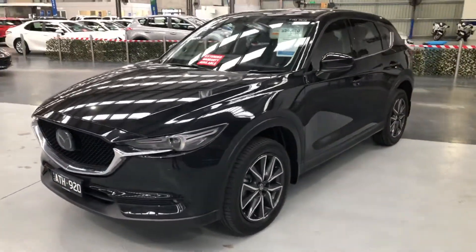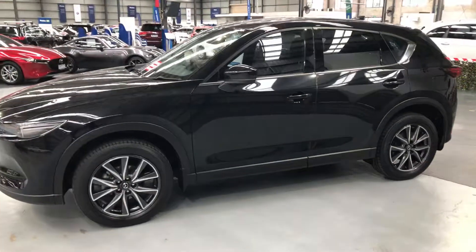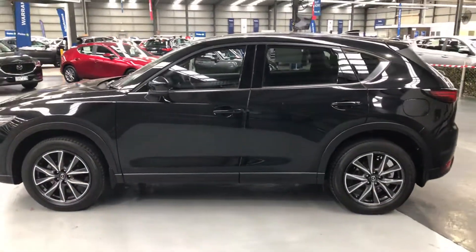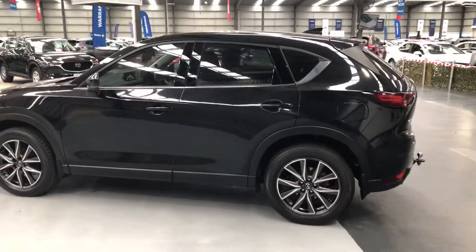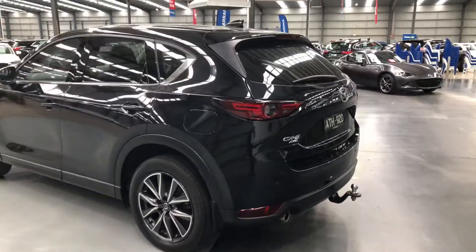The Akera comes fully loaded with sunroof, leather trim, head-up display, electric seats with driver's memory, heated front seats, lane change warning, Bose hi-fi, just to name a few things. Also fitted with an accessory tow bar.